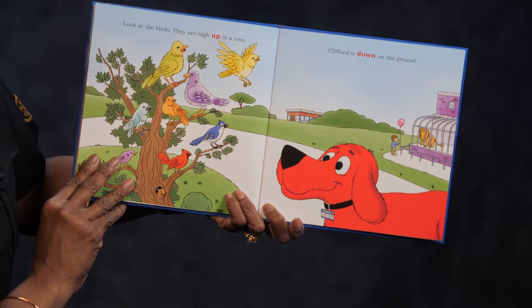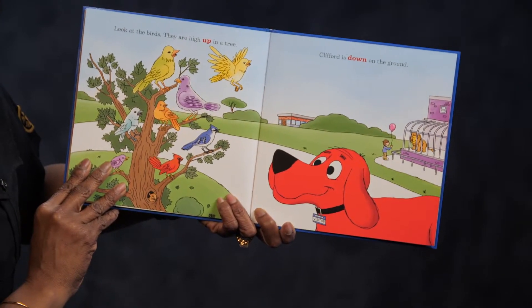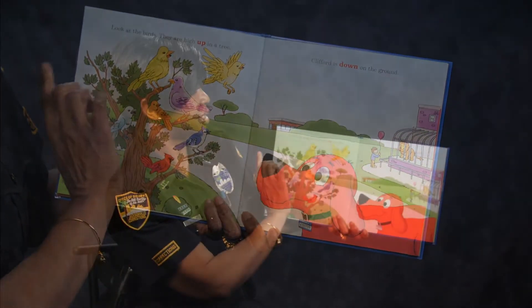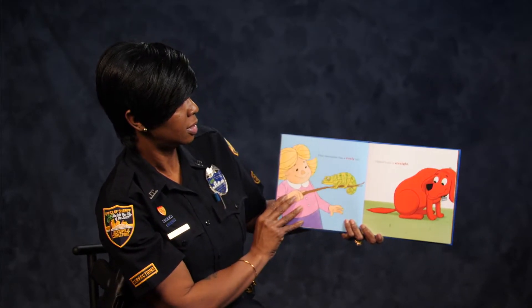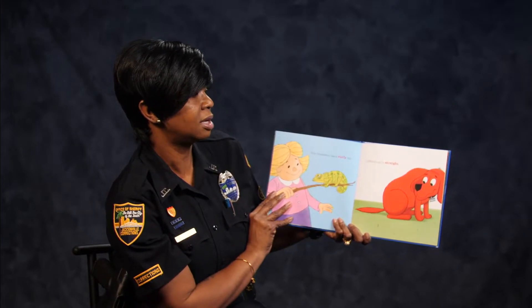Look at the birds. They are high up in the tree. Clifford is down on the ground — so we have one in the sky and one on the ground. The chameleon has a curly tail. Clifford's tail is straight.